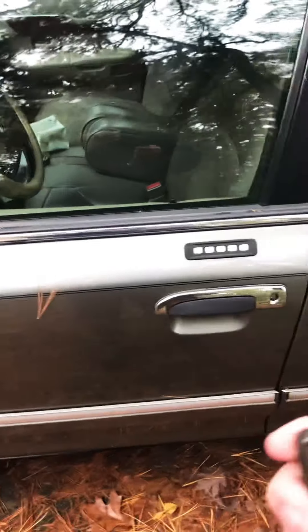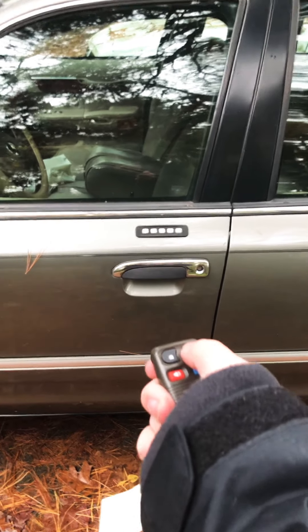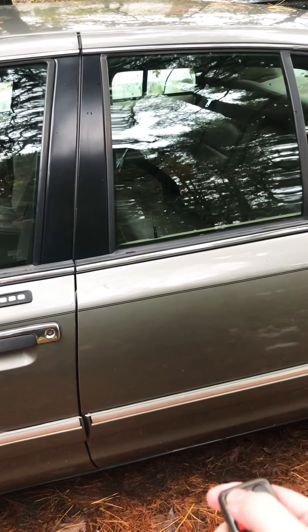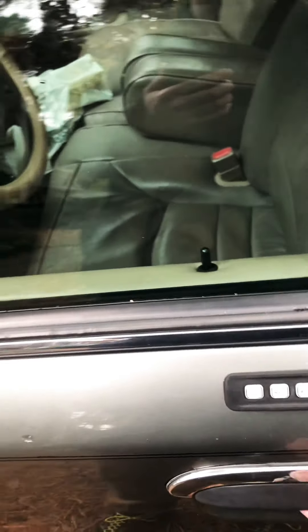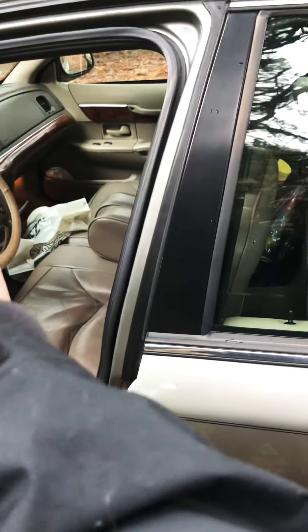Without further ado, let's get started on the interior. It's got keyless entry — you hit it once to unlock the driver's door, and hit it again to unlock the other doors. You hit the lock button and it locks the car, and it beeps because the car is locked. The interior has a medium parchment color — I'd call it a parchment interior.